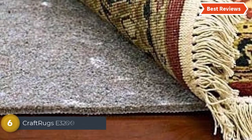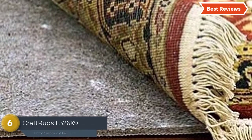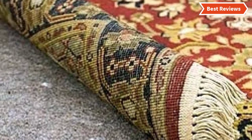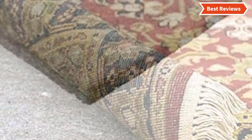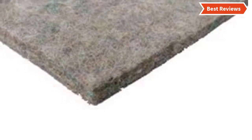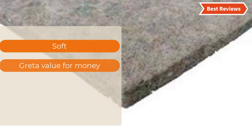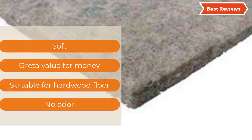Moving to number 6 on our list, the Craft Rugs E326X9. You will hardly find such an efficient rug pad that is helpful for extending the life of area rugs. It is really protective and soft enough that it does not make any stain or damage to the floor. It is suitable for use in apartments. Chemical-free construction makes it safe too. The most important features are: soft, great value for money, suitable for hardwood floors, and no odor.